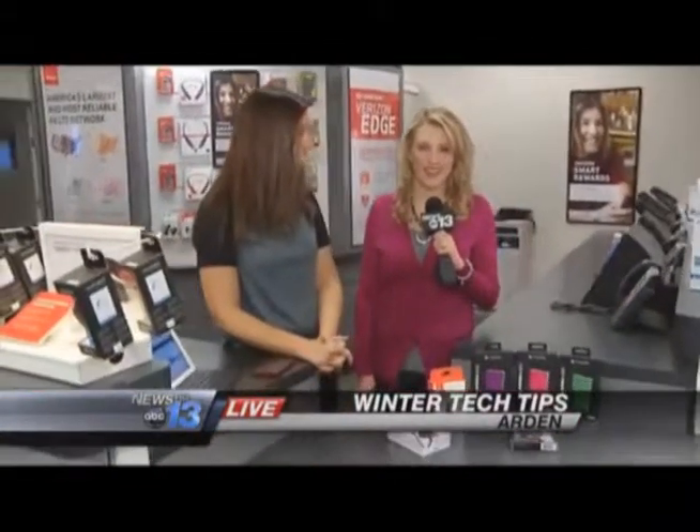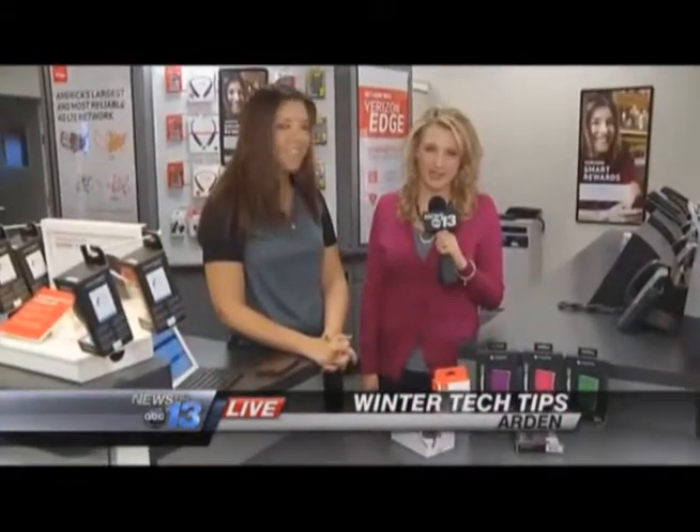This works on both Android and iPhone — you go under settings and do the same thing. So whatever phone or carrier you have, there are similar options for both. You can come into Verizon or check with your local carrier. Live in Arden this morning, Lauren Brigman, News 13.